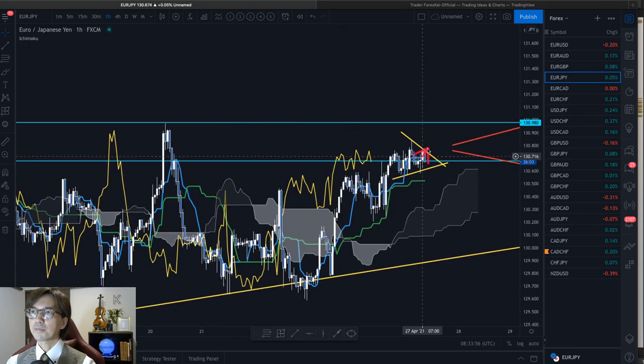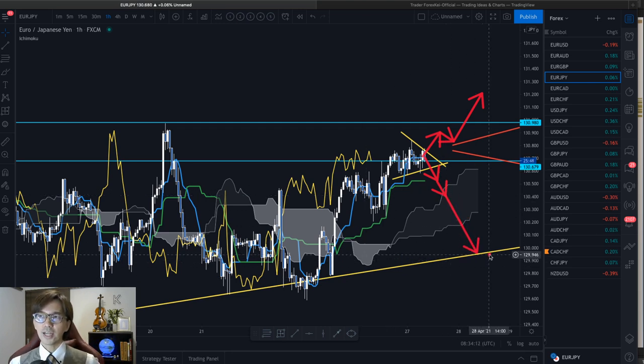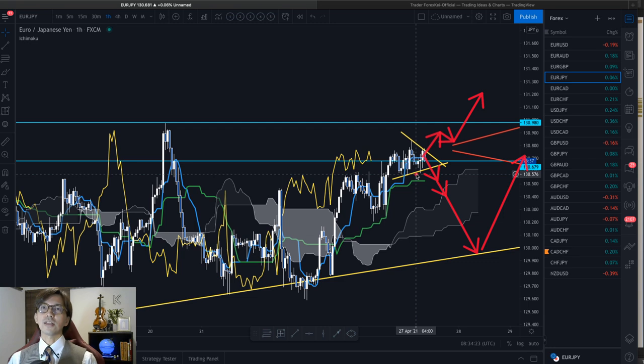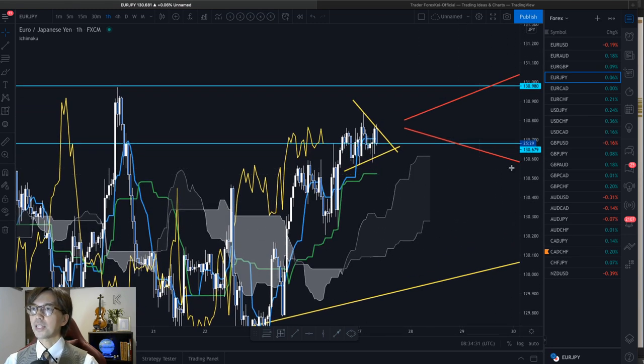Once it breaks upward, it can go up continuously. But once it breaks the P-wave downwards, it can go down to Kijun Sen or Kumo. And once a Kumo breakout happens in the one-hour chart, it can retest and go all the way down to the trend line in the daily chart before going up afterwards. So whether the P-wave breakout happens today is the key for the buy chance on EURJPY. I have no positions right now — I'm just watching for the buying opportunity.